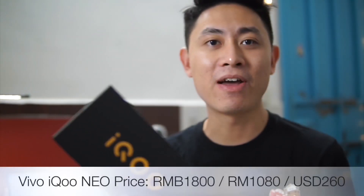Hey guys, welcome back to another video with Lim Reviews. In this video we'll be taking a closer look at the Vivo iQOO Neo. This was just launched a couple of days ago and it costs around 1,800 RMB, so this is definitely a mid-range smartphone.